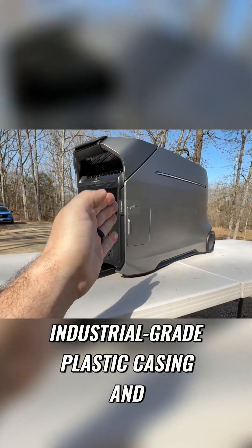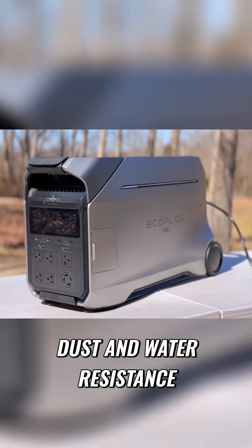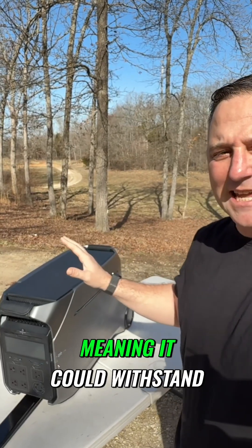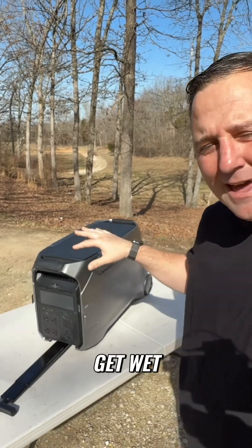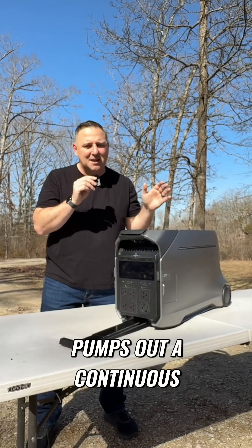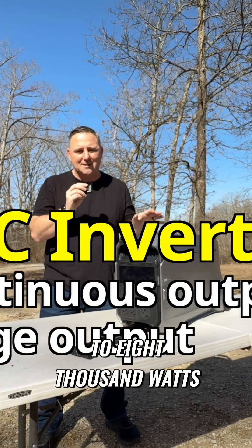It's built with an industrial-grade plastic casing and an IP65 rating for dust and water resistance, meaning it can withstand use in various weather conditions, including light rain — although I would never recommend allowing it to get wet. The Delta Pro 3 pumps out a continuous 4,000 watts of AC power with a surge capacity of up to 8,000 watts.